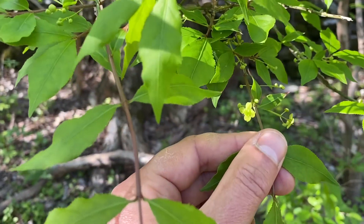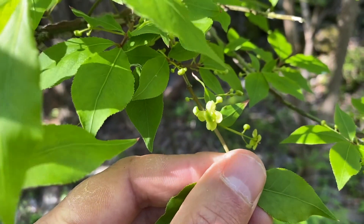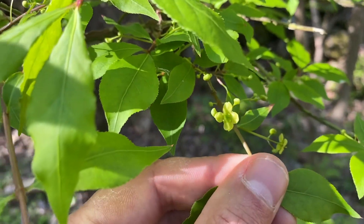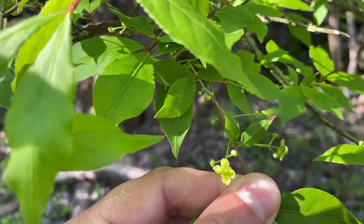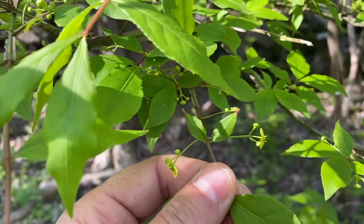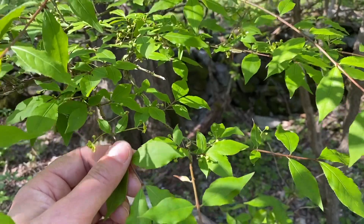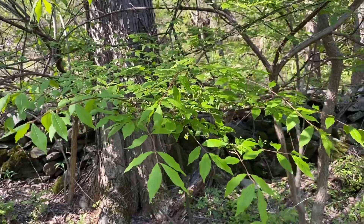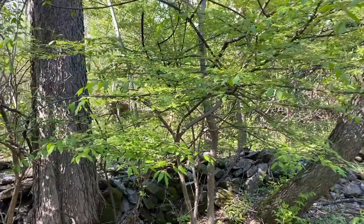We're filming this in the beginning of May, and you can start to see the flowers of burning bush are starting to come out. It's pretty nondescript — four petals with a greenish-whitish hue. Look for the opposite leaf pattern and flowers on long stalks coming out near the base of the leaves. The plant is called winged because of the cork coming off the stems, and burning bush because of the red fall foliage, though you won't see that now.